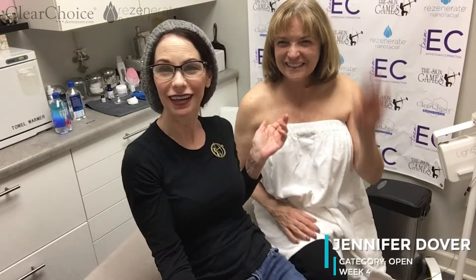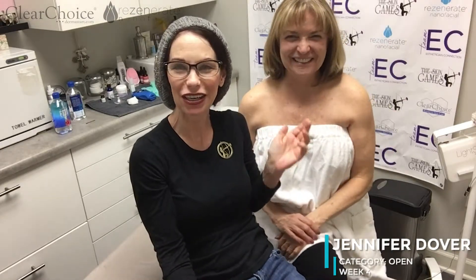Hey everybody, this is Jennifer from Luminosity Skin Boutique. I thought before I get started I would show you guys that my case study actually does have a front side — this is Sheila. I just wanted everybody to at least see her and know that she's got a front side, since we're treating her back. We'll get started in a minute.